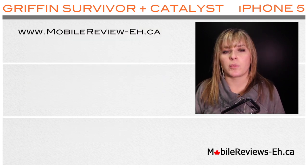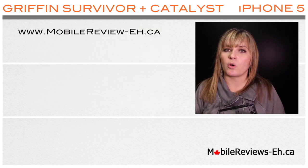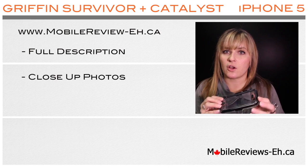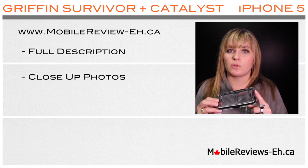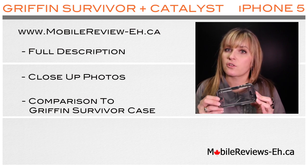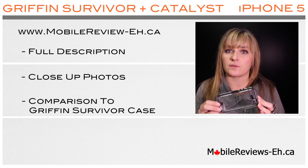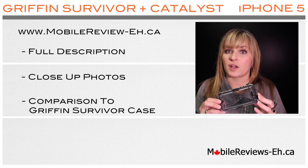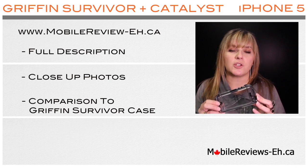Here's a link to our blog post on our website mobilereviews-a.ca. We will have a full description of this case and close-up photographs of each of the case components. We will also provide a link to another review of another Griffin case called Survivor — that case is not waterproof but still offers great protection from drops and major impacts.